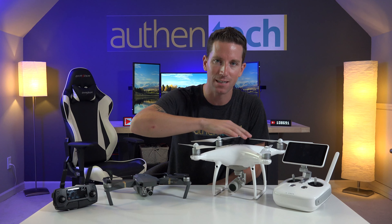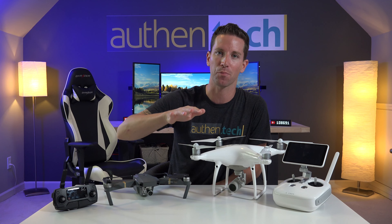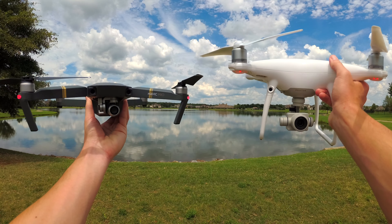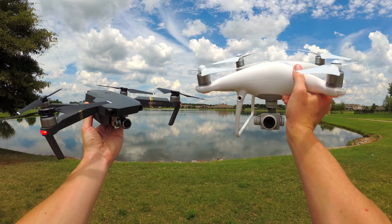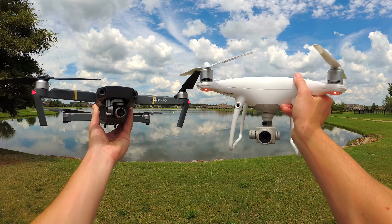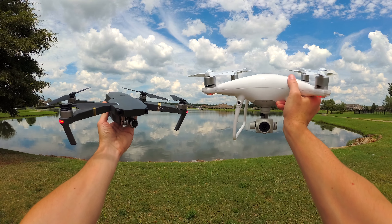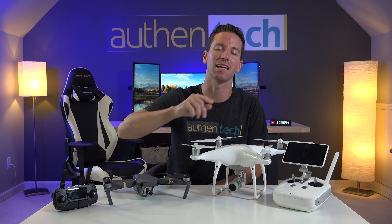I often read in the comments people who are split between the Mavic and Phantom series, and even though there's a bit of a price difference — I'll compare on those later — it's not exactly apples to apples. I think it's still very interesting if we compare photo and video footage side by side, see the differences and maybe even the similarities in shots, see which one you guys like better.